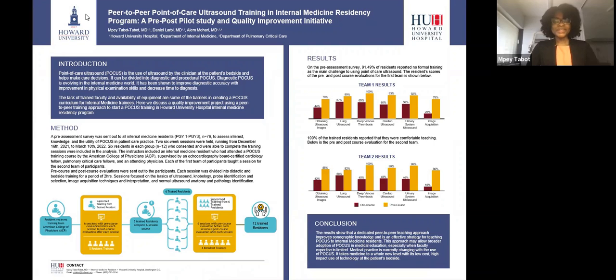Hi, I'm Dr. Tabot Tabot, resident physician at Howard University Hospital. I am very excited to present our peer-to-peer point-of-care ultrasound training in internal medicine residency program.